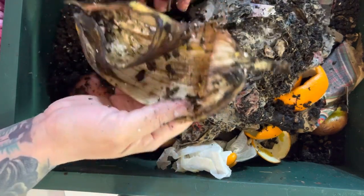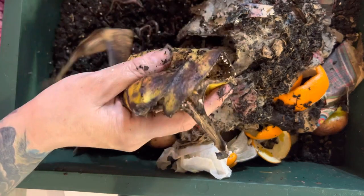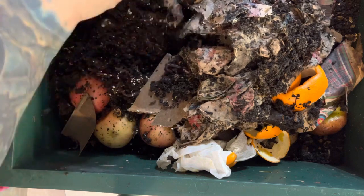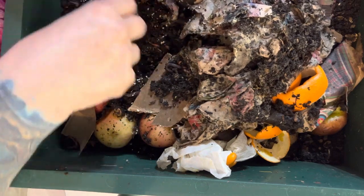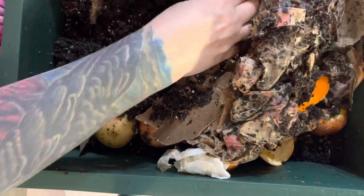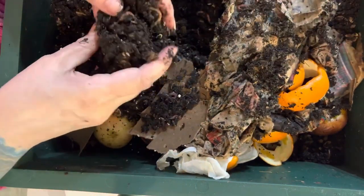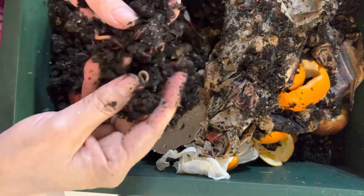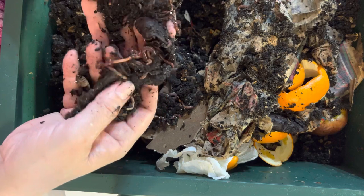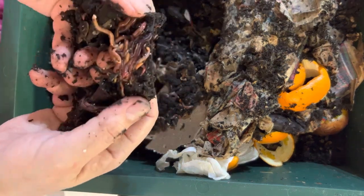Worms lay cocoons every 21 days. See this banana — I'm just going to keep it in here and bury it in the corner. I just bury things to help them along, and if there's going to be any odor it'll mask it. Honestly there really never is any odor. Look how cool — they're doing great, there are a lot of young worms in here.